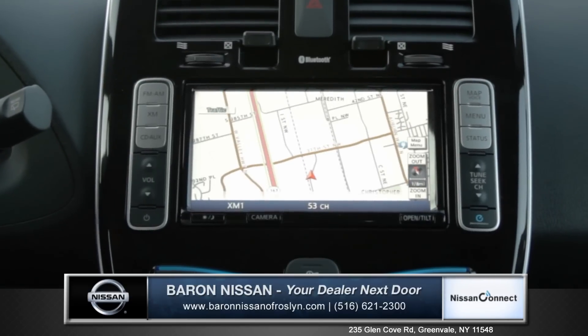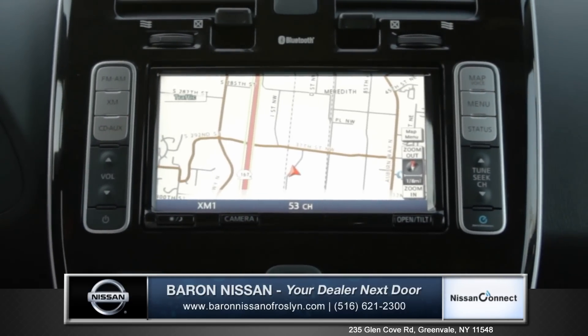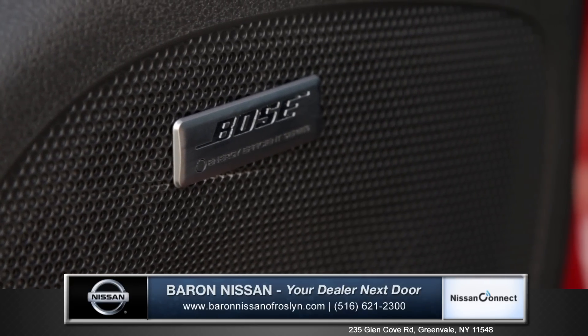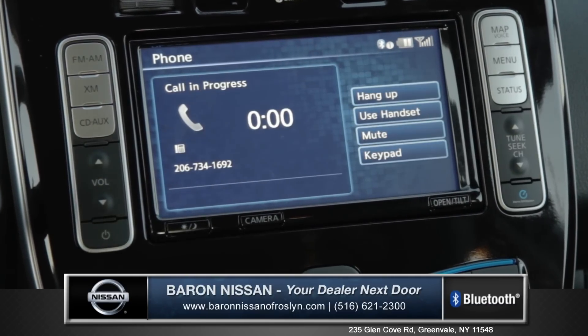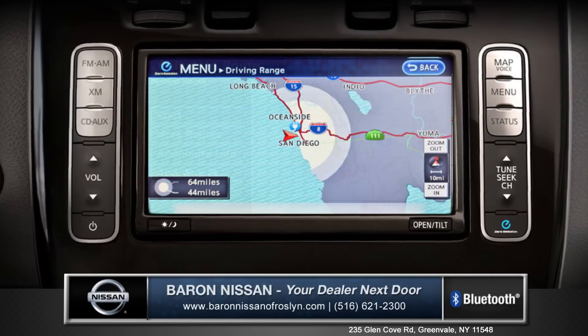The available Nissan navigation system makes driving your Nissan LEAF an ultra-efficient and confident experience. Also available is a Bose premium audio system, and with Bluetooth technology you can stream your favorite tunes and stay connected to your friends and family with hands-free voice control.